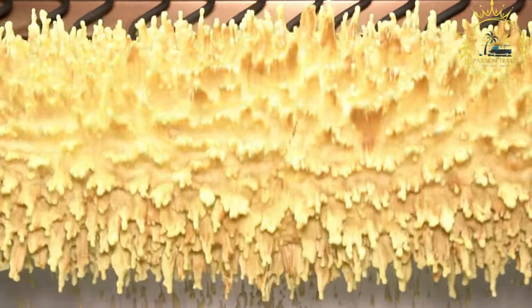If you have the opportunity to try Sakkodes, I encourage you to do so. It is a unique and delightful dessert that showcases the artistry and craftsmanship of Lithuanian baking.